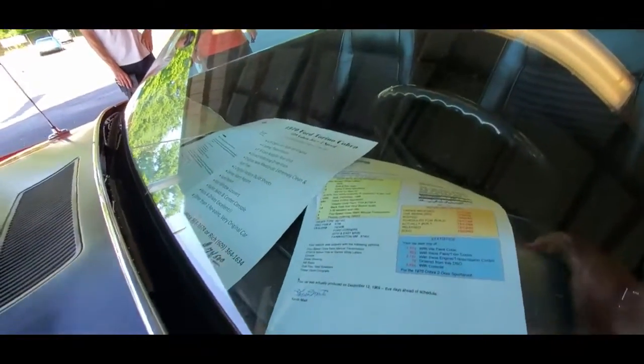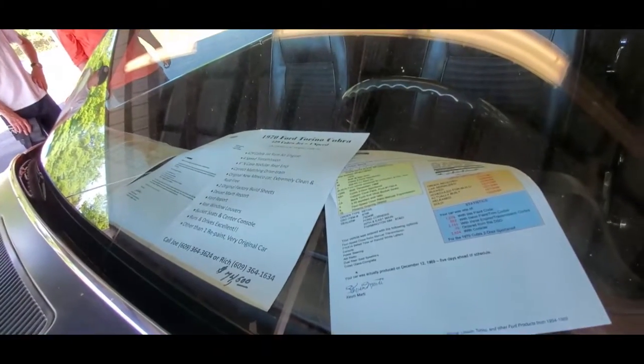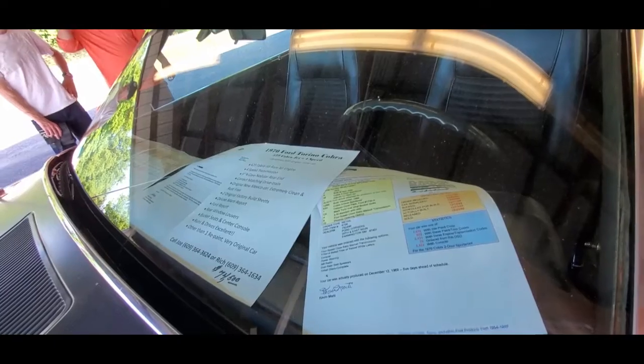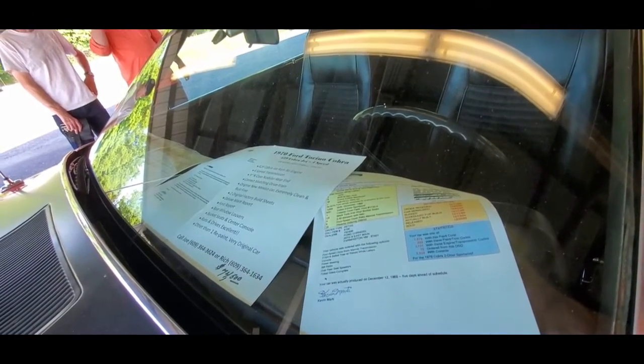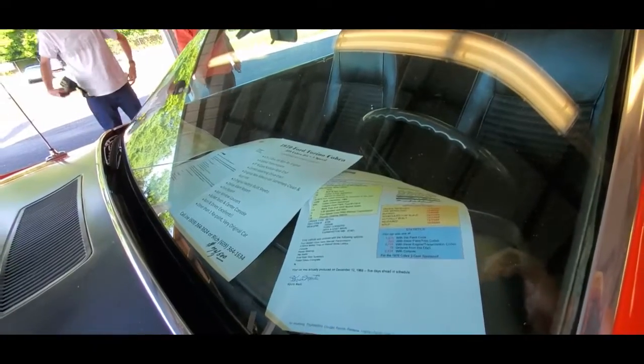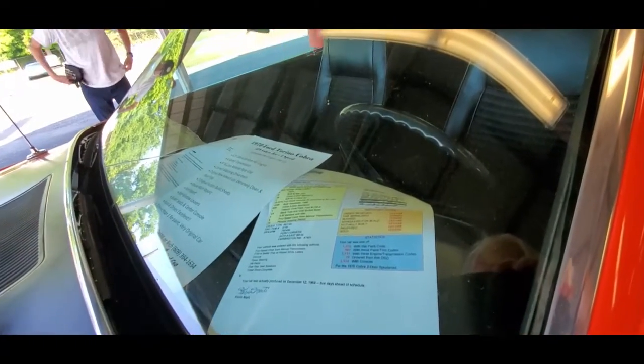429, four-speed. Nine-inch rear — correct matching drivetrain. Original New Mexico car, rust-free, with original factory build sheets. Deluxe Marti report. Check out the louvers. Drives excellent. When repainted, it'll be stunning.